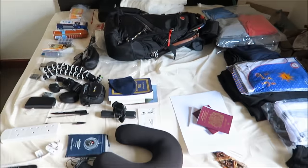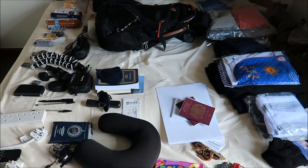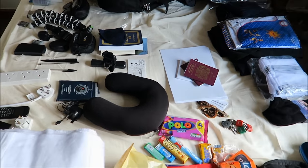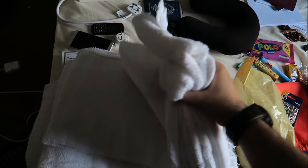Right guys, so here is the setup for what I'm taking with me to Umrah 2016. Apologies for the mess — obviously it's a bit hectic getting things ready for Umrah. So this is the majority of the stuff that I'm taking with me.